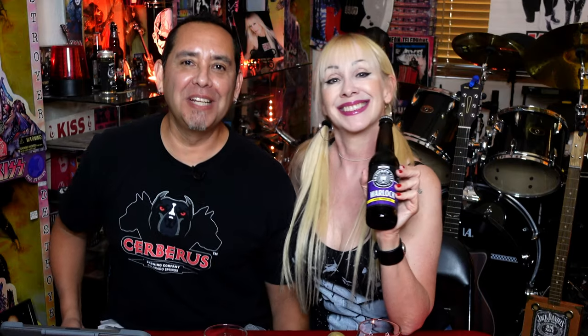But wait — it's called Warlock! And you kind of look like Doro Pesce. So please stick around, it's going to be fun.